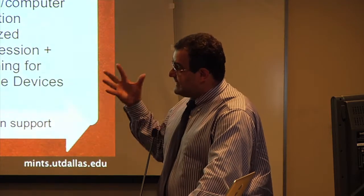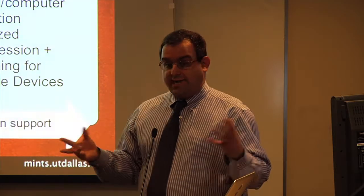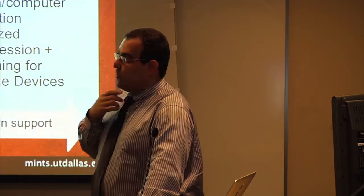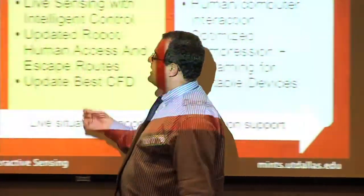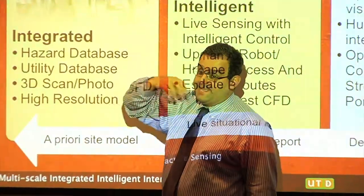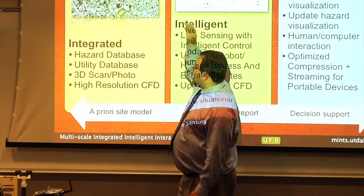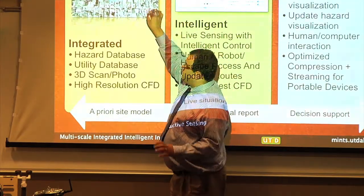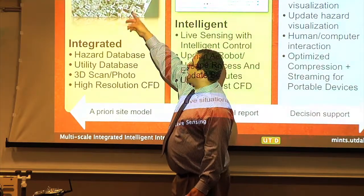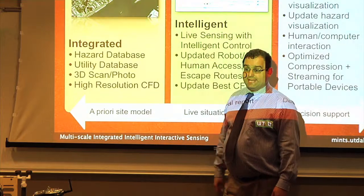This hazard database basically tells us the location and type of all the key chemicals stored at a given location. Now, suppose we augment that with detailed topography of the region where a release could happen. In this animation you see a simulated bioterrorism attack on New York. This terrain is actually the real terrain of New York City at one meter resolution.